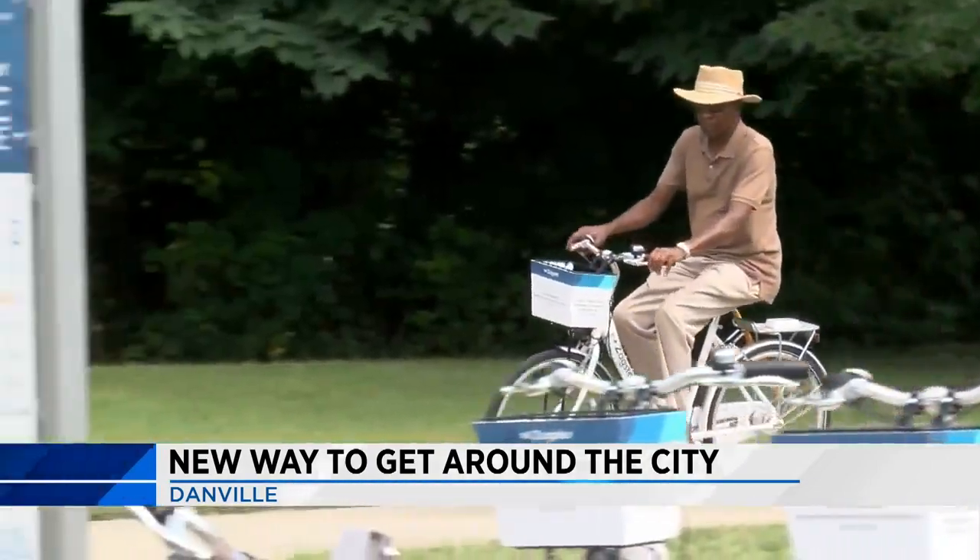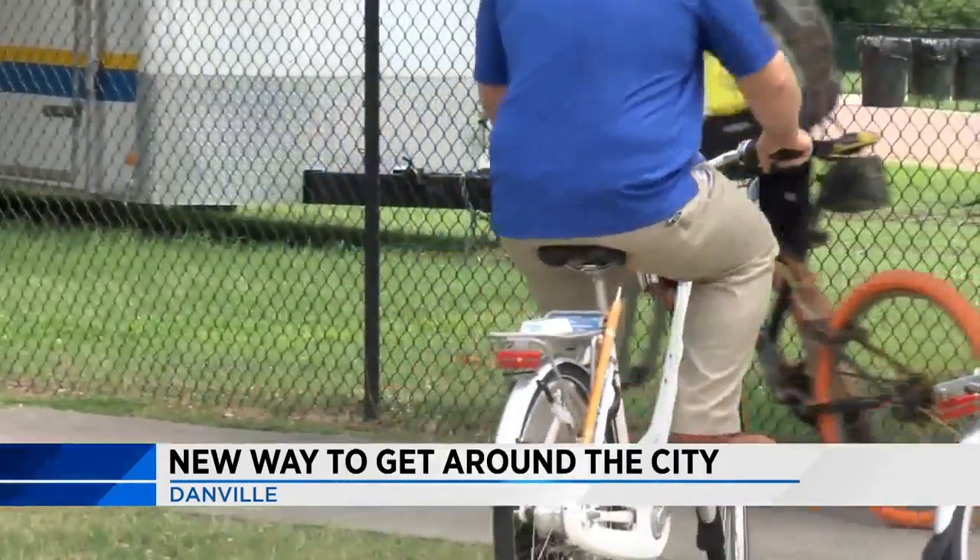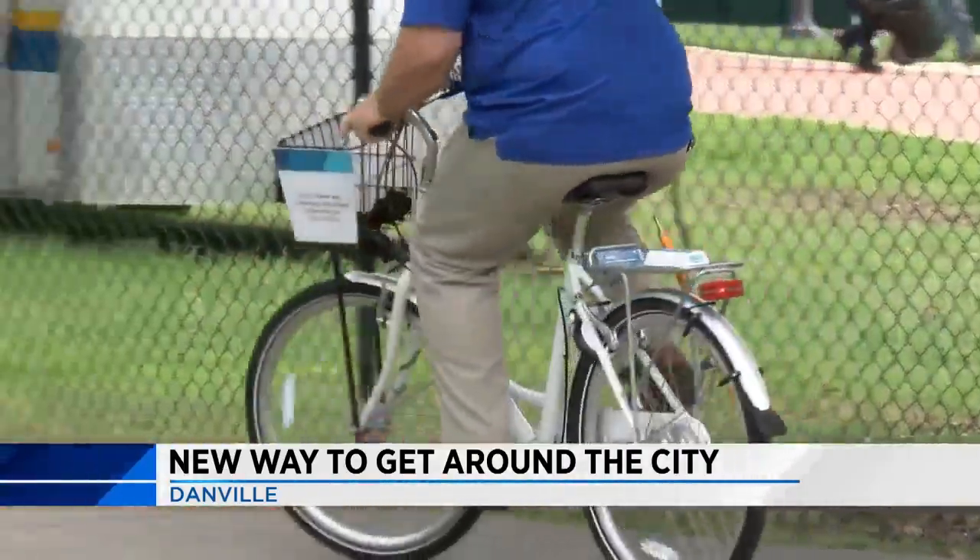The first hour is free. Each hour after that is $3. When you're done, you can return the bike to any of the stations.